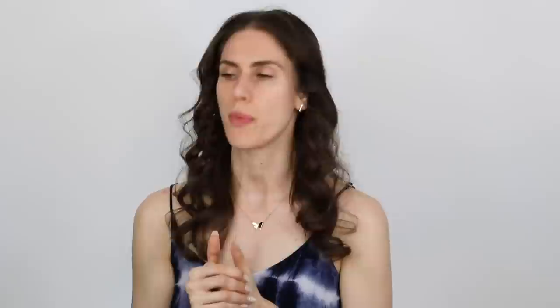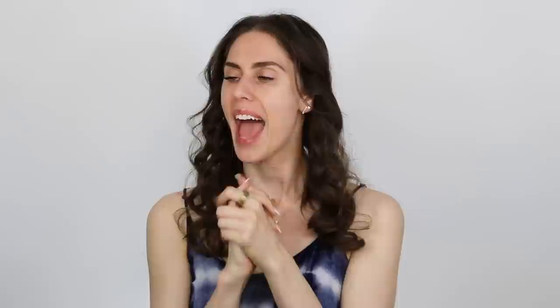If you need toner to remove leftover mascara or makeup residue, it means your cleanser isn't doing it for you. I would recommend a double cleanse — using an oil cleanser along with a regular cleanser. If she has dry skin, she could use the Inkey List O Cleansing Balm; if she has oily skin, something like the Peach and Lily oil. There are so many options that I think would be better than using a toner.